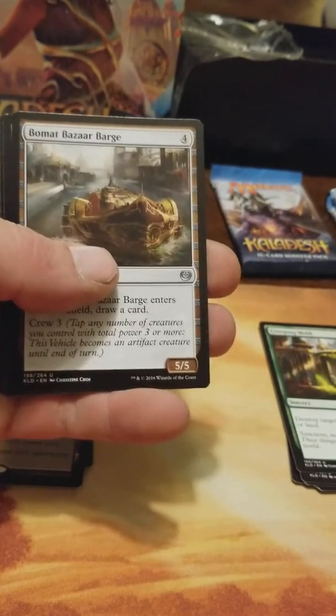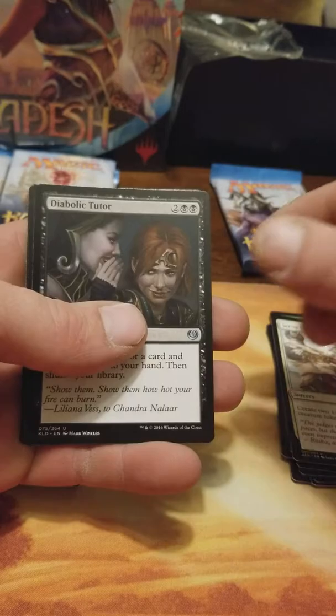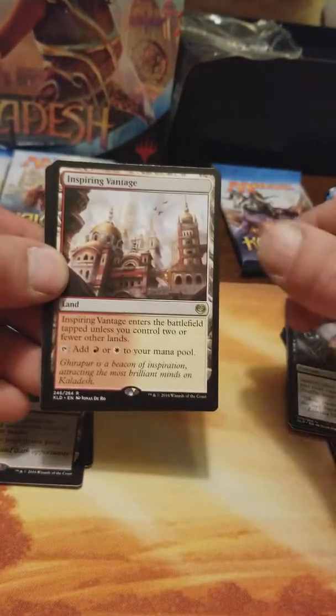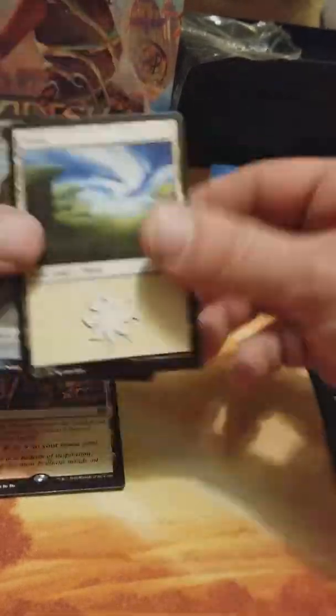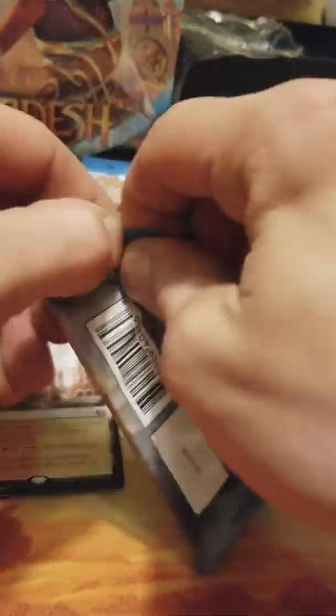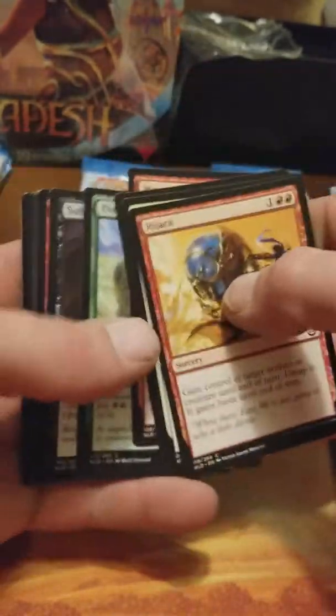I mean heck, I've bought enough of this stuff. Looky there — a Diabolic Tutor, we like those. An Inspiring Vantage — come on! Two out of the three packs already and we got two rare lands, that's nice. My daughter's standing right next to me, it's kind of creepy. Not really sure what her intentions are — I think she's about to jack that Inspiring Vantage.